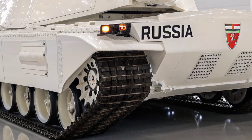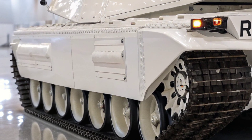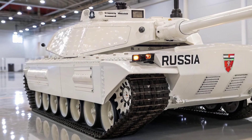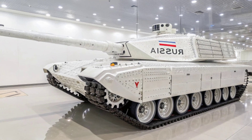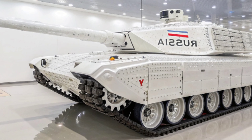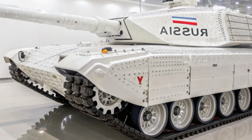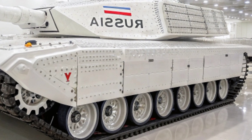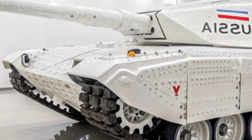The 2026 M1A2 Abrams Ceph V4 isn't just a tank — it's a statement. It combines cutting-edge firepower, near-impenetrable defense, and advanced AI to create the most formidable tank ever built. That's it for today's review. If you enjoyed this video, don't forget to like, comment, and subscribe. Let me know what you think about this beast — is it the ultimate tank or what? Thanks for watching, and I'll see you in the next video.